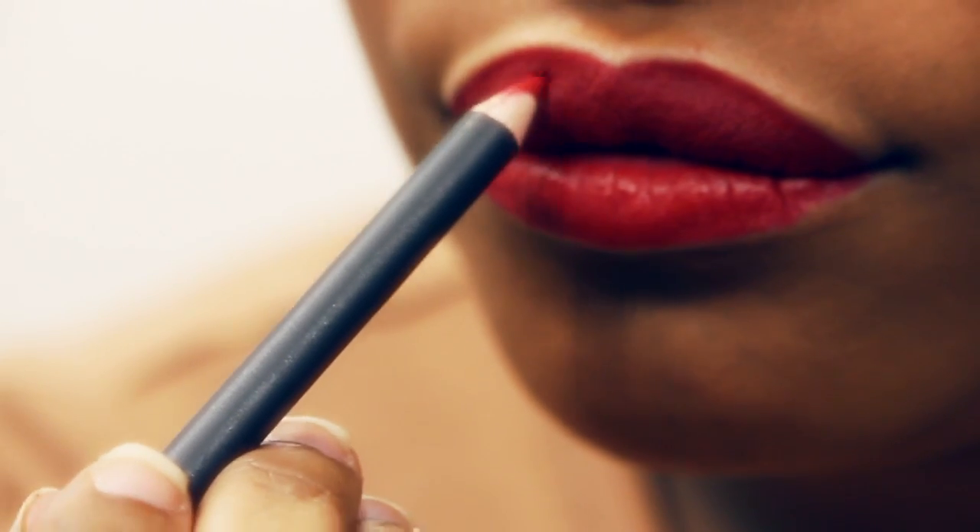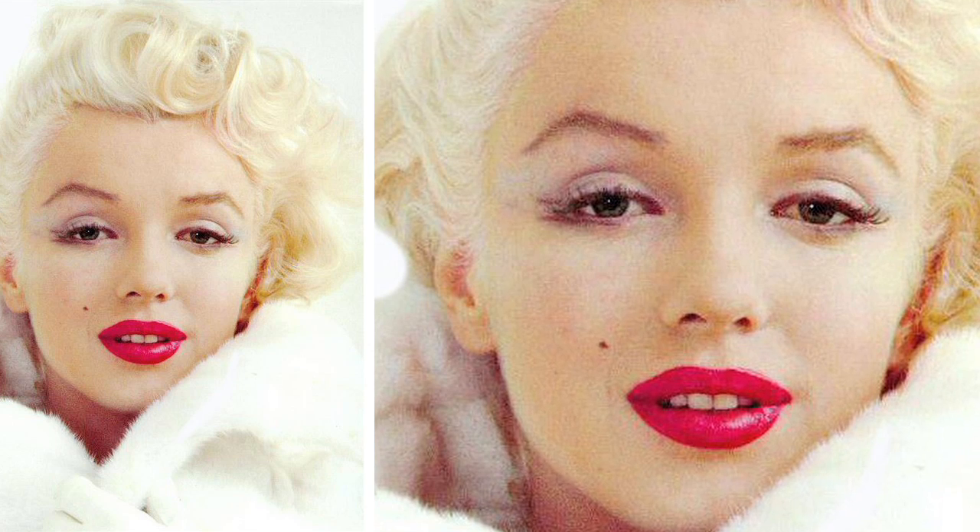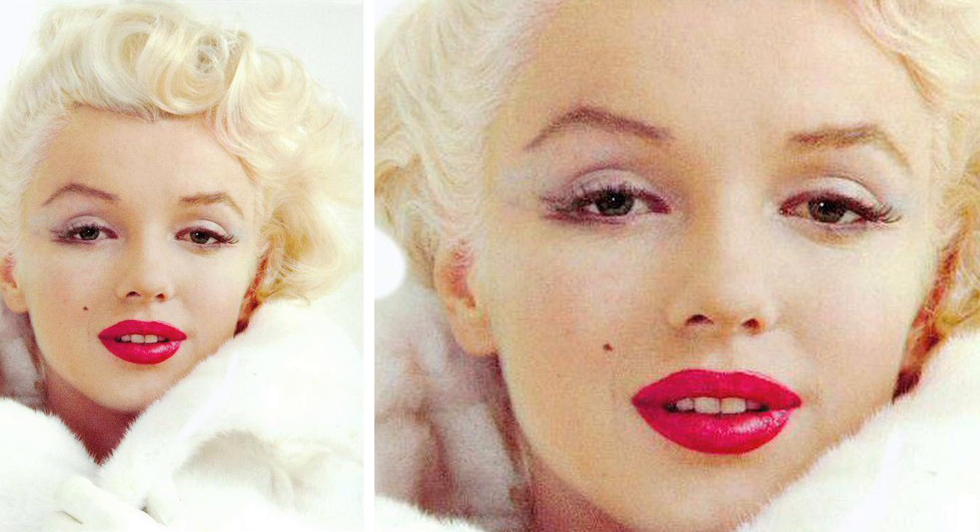Today I'm going to show you how to do the classic red lip, made famous really by Marilyn Monroe — think 1950s glamour, that gorgeous red lip. It's a look that a lot of people always ask for, and as long as you find the right shade of red lipstick, then anyone really can wear this look.